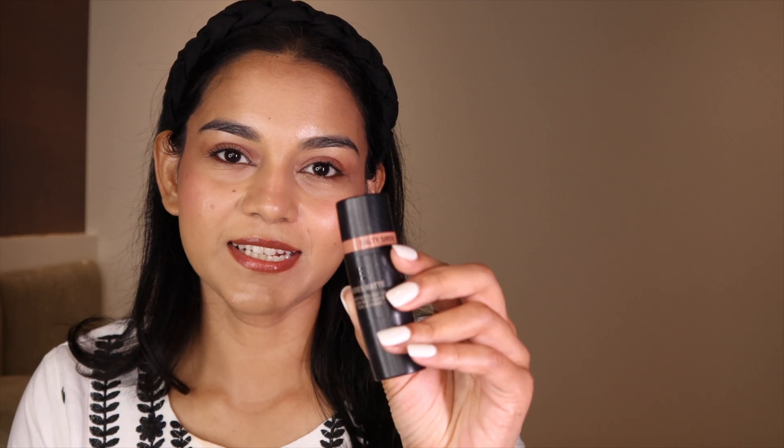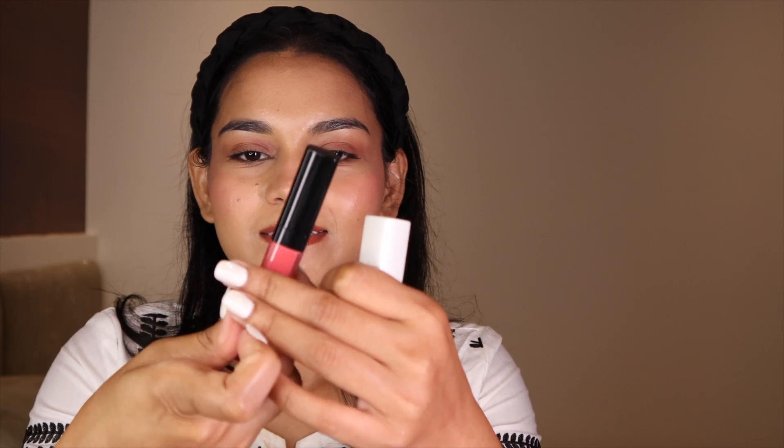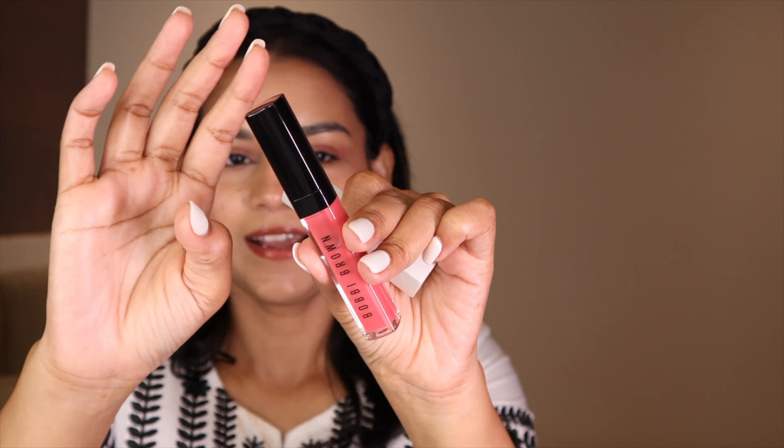Next, my Nudestix blush stick — this is in the shade Salty Siren, a very peachy shade great for everyday use. It also comes with a brush, which is very handy. The video is starting to look like a 'What's in My Makeup Kit' rather than 'What's in My Bag' because all I have is makeup! I also have two more lip products: a Bobbi Brown lip gloss in the shade Love Letter, and a Bobbi Brown lip balm in the shade Raspberry.